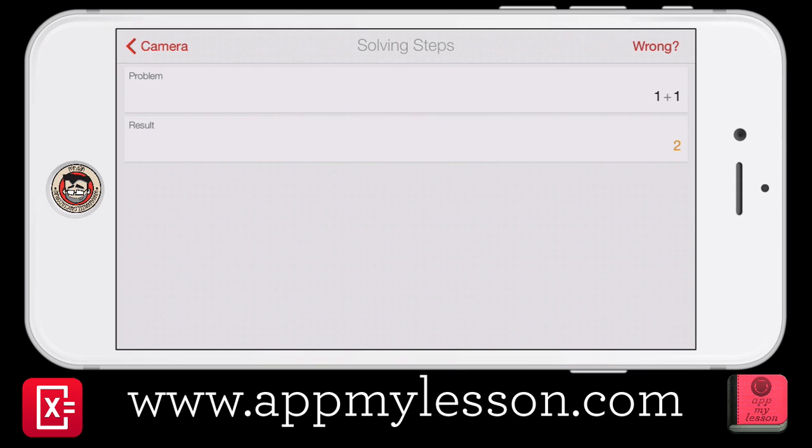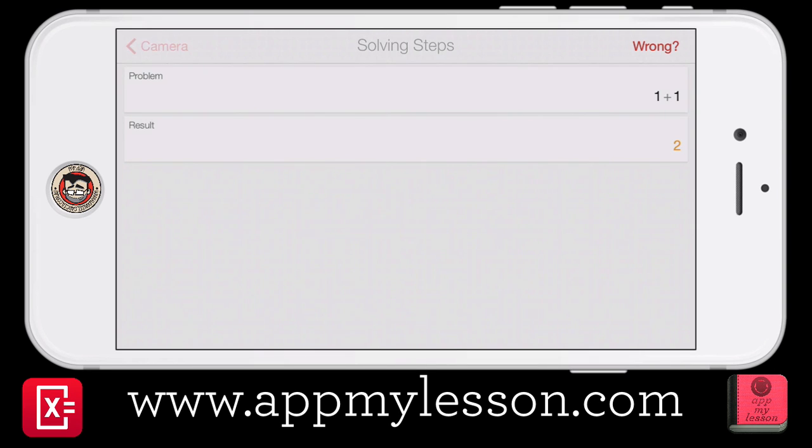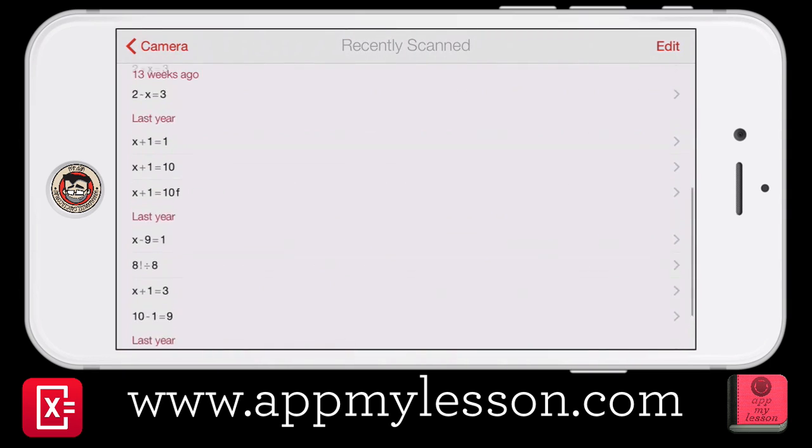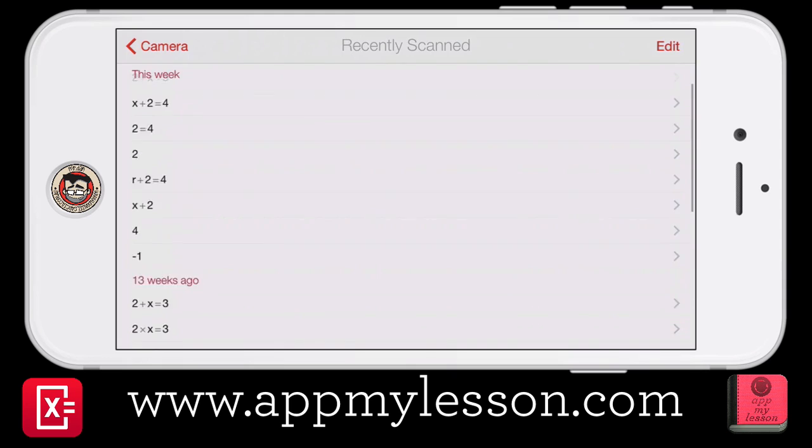It gives you the answer, but again it's really to help the students figure out exactly how to get that answer, and that can help them out as well. And what it'll do too is it'll actually save all of those steps into the app itself, so you can see all the steps and all the problems that you've done.